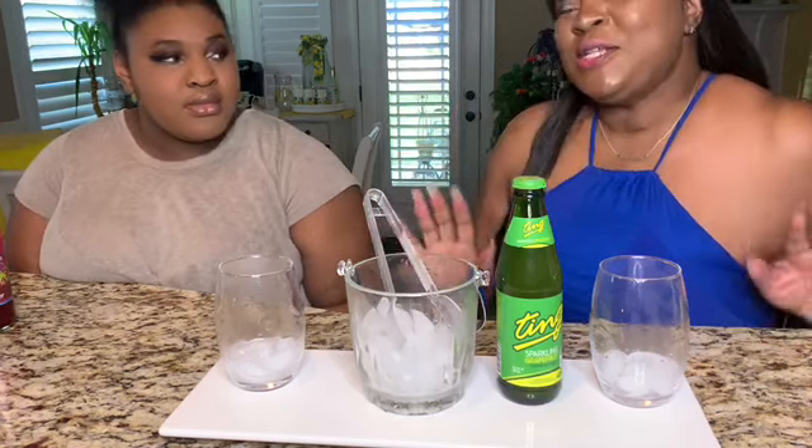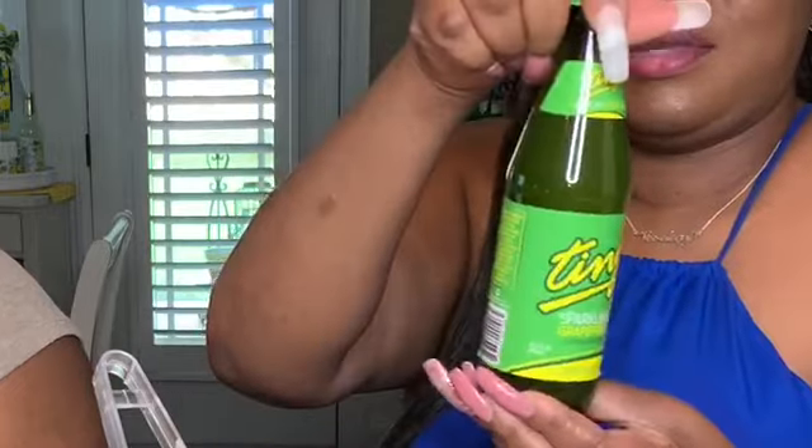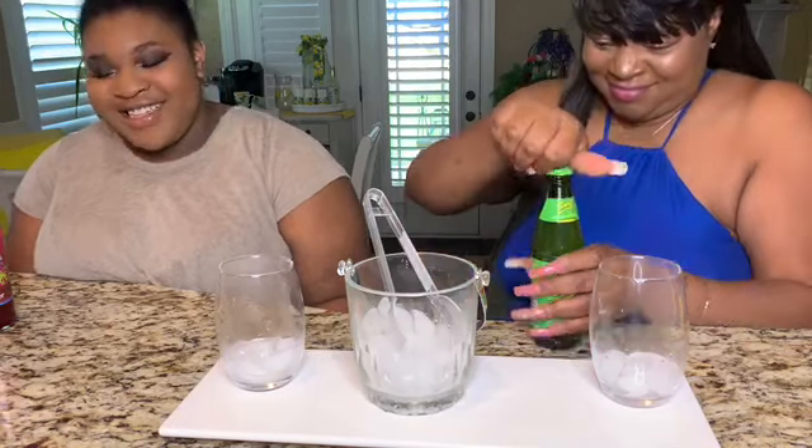Okay guys, drink number three — we're gonna do the sparkling grapefruit. I absolutely love me some grapefruits! I hate grapefruits. I love grapefruits! Let me show you how to shake a soda — or as the Northerners say, pop.